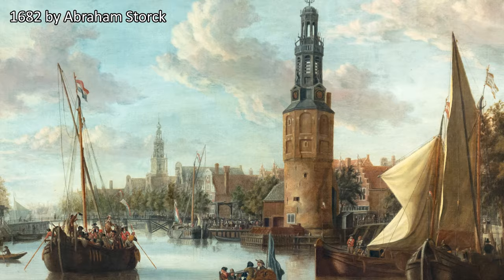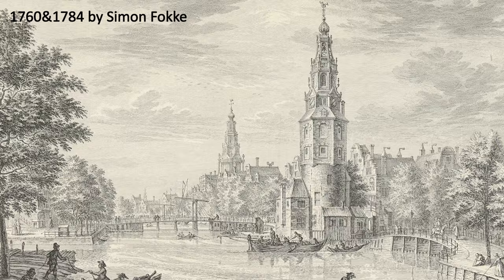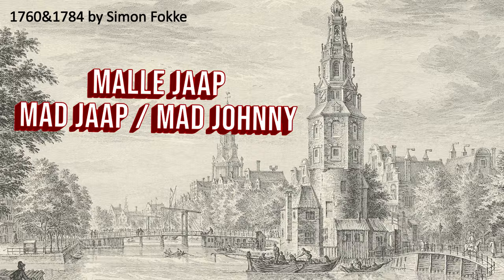The Montelbaans Toren was seen as bewitched and was called Malle Jaap, or Mad Jaap, or Mad Johnny, because the bells of the tower always spontaneously started playing.